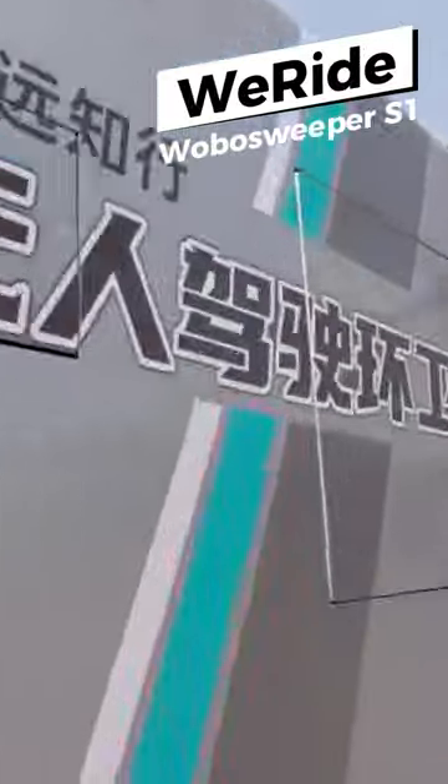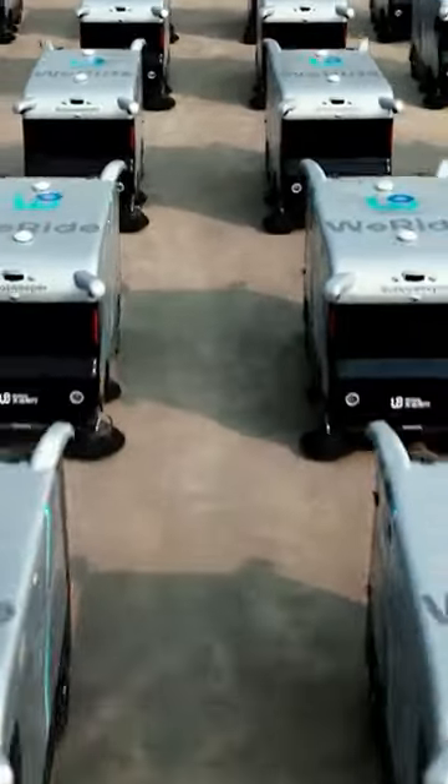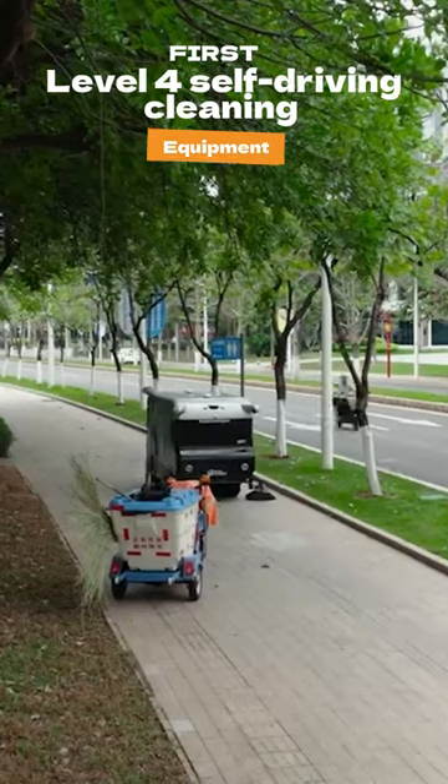WearEyde has introduced the WearEyde RoboSweeper S1, a pioneering innovation in multi-scenario cleaning applications.